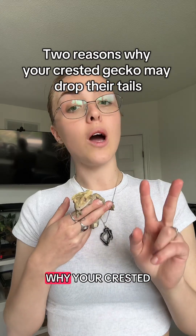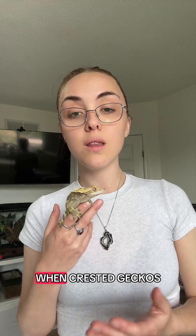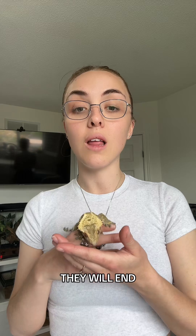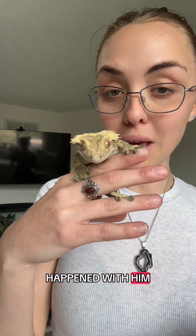So there are two reasons why your crested gecko could drop their tail. The first is that when crested geckos are being bred, they will be put in with a bunch of other crested geckos and they will end up bullying each other. And then out of fear and stress, they will end up just dropping their tail. That is the case of Lilo here — that is what happened with him.